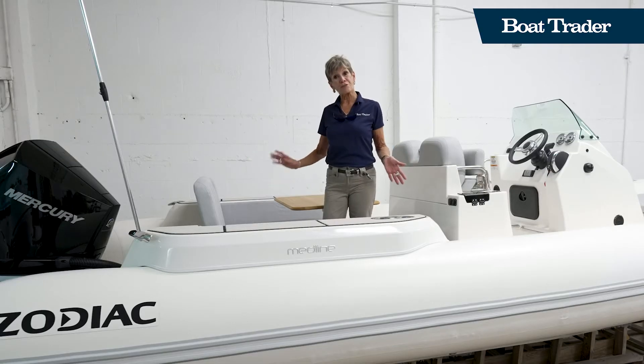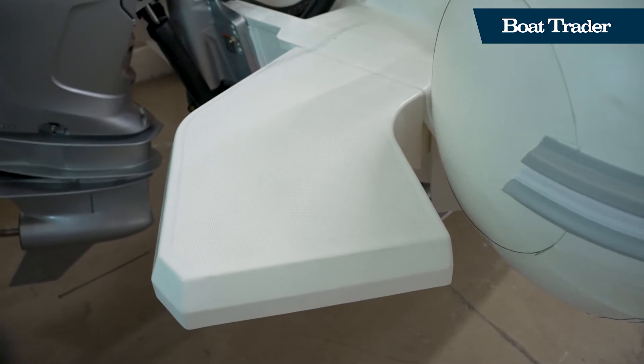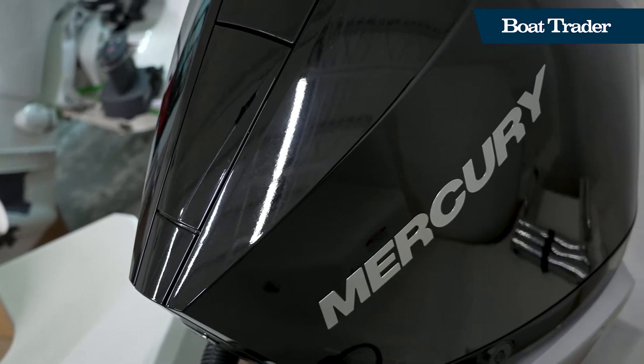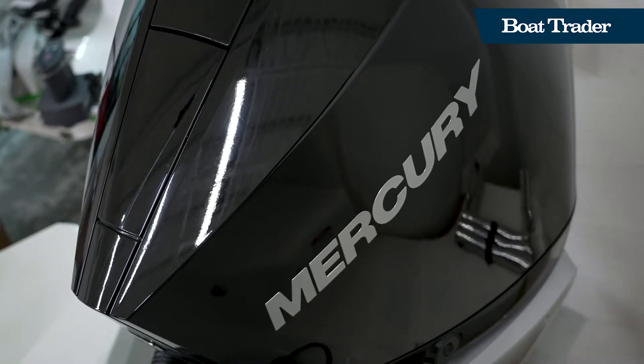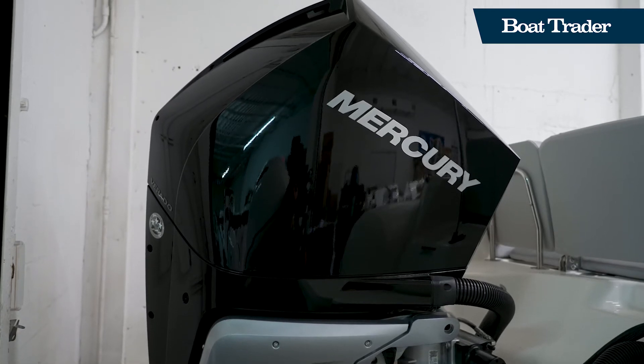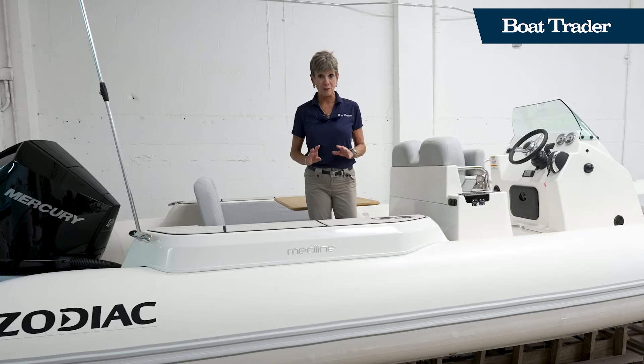From the back deck, boarding is very easy from dual swim platforms on either side of the single outboard motor. This is a Mercury 300 that enables this boat to do top speeds of 55 miles per hour and great cruising speeds of about 35 with really great fuel economy.